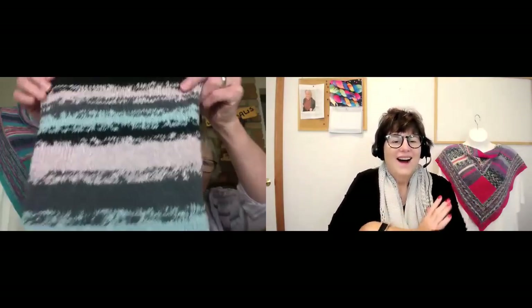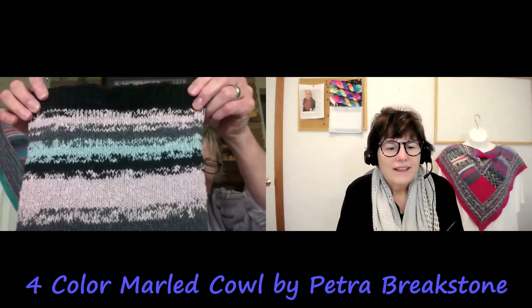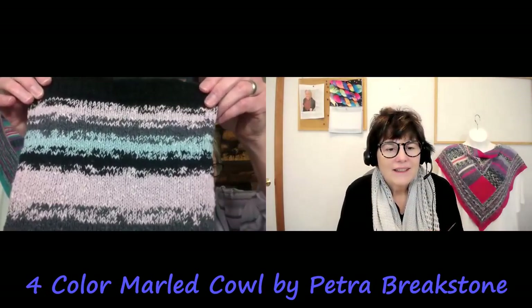Do you have anything off your needles? Yes — two projects. That's one of the monogamous knitting lessons: you complete projects. These are not large projects like yours, so it will be fairly painless. I followed your lead and did the Four Color Marled Cowl. Look at that! I really enjoyed knitting it. It was nice.